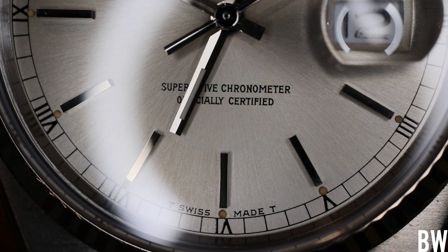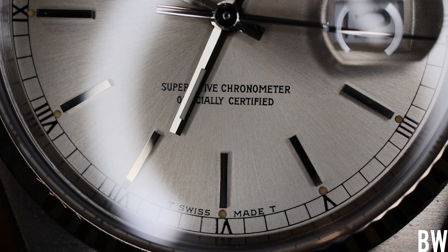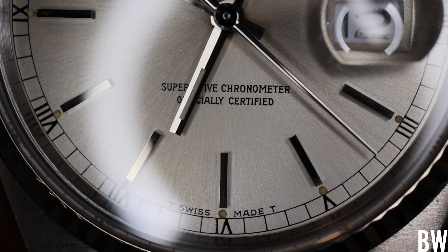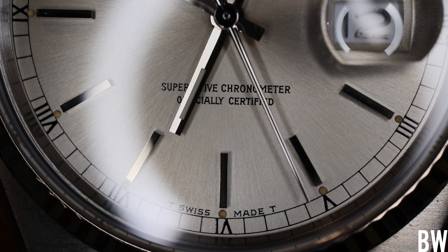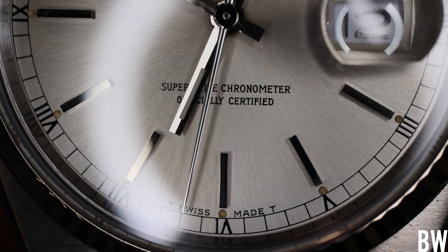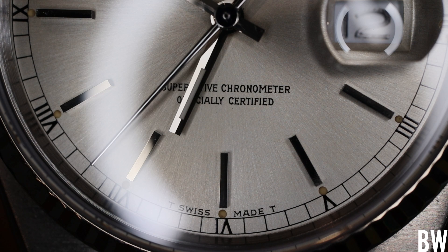Now let's talk about the movement. Most watch enthusiasts have a negative connotation when they think about quartz — quartz is cheap, it's replaceable, it's not romantic, you can't bond with a quartz movement. Generally I fall into that category with some exceptions. I love a good high-accuracy quartz or one that carries great technology, and this one falls into that category.